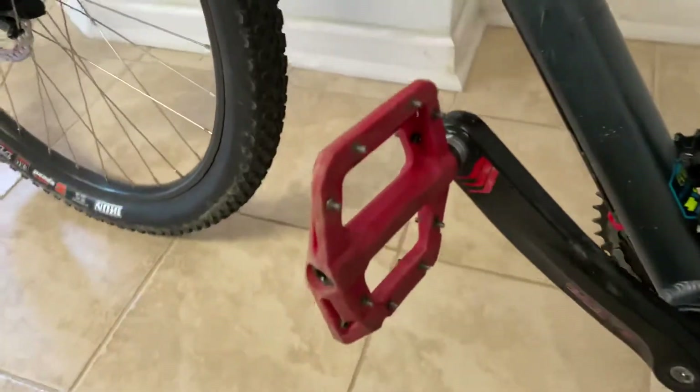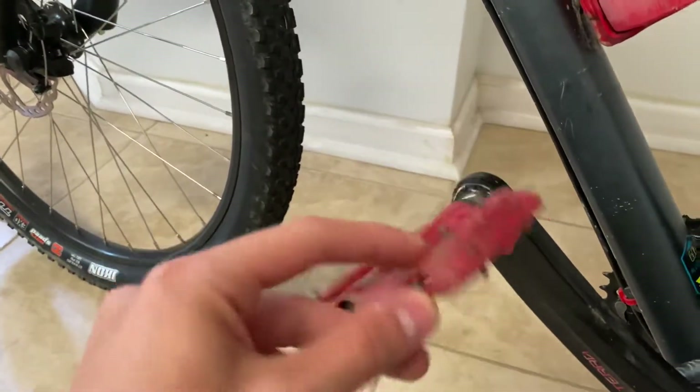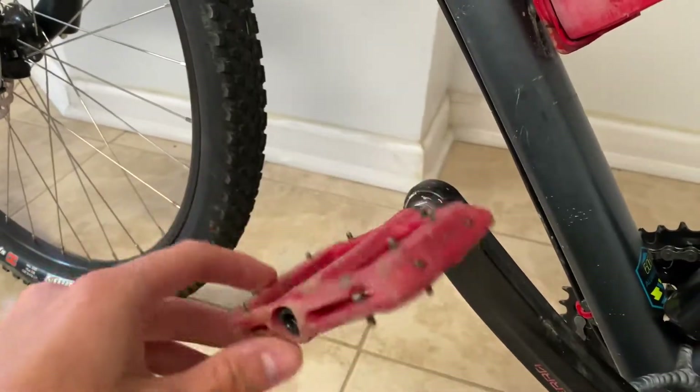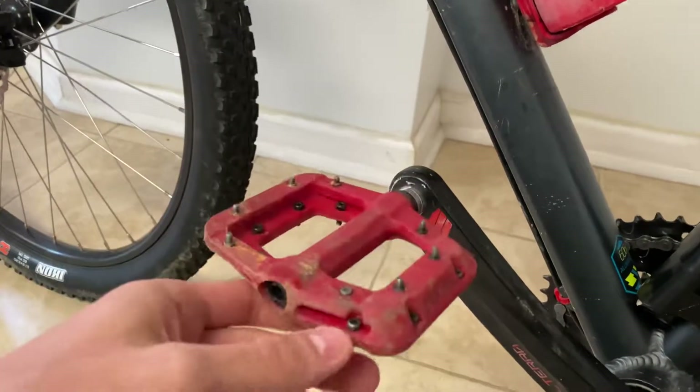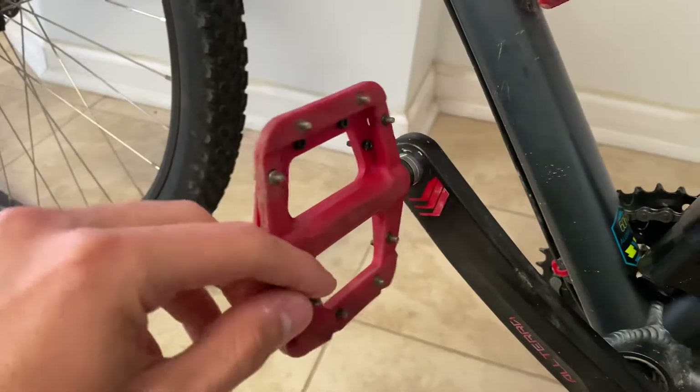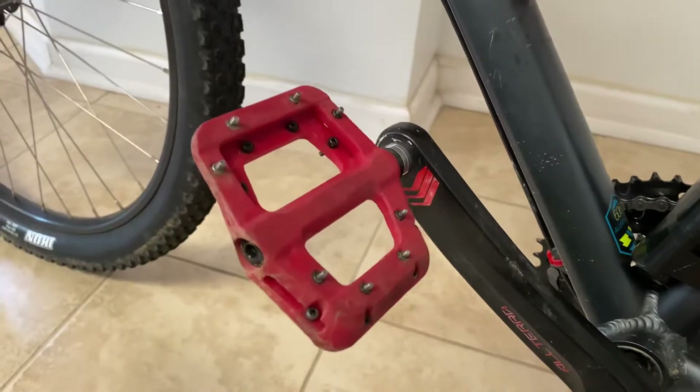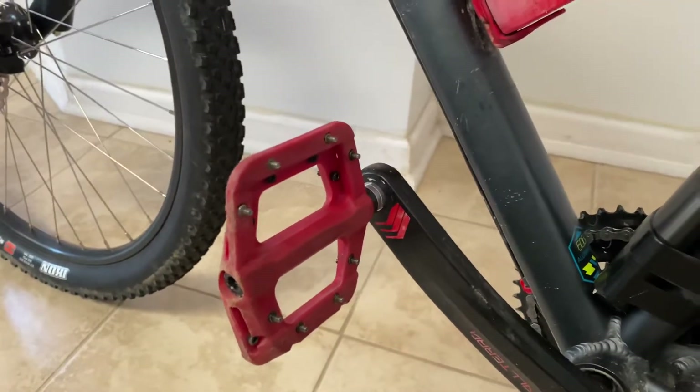The first thing I upgraded were the pedals. The stock pedals — some of the grip parts, the knobs, came off on my first ride, and it was just not worth it. So I got these Fooker pedals. You might have seen them on Seth's Bike Hacks — he made a review of these. They're basically a knockoff of the Race Face Chester, but they've worked fine for me.